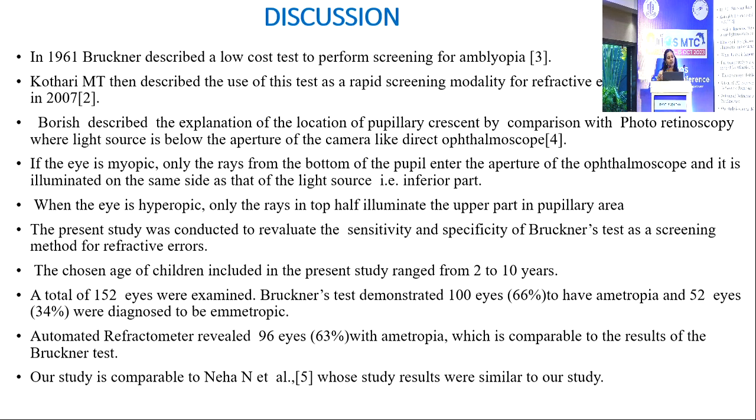In the discussion, in 1961, Bruckner described a low-cost test to screen for amblyopia. Kothari et al. then described the use of this test as a rapid screening modality for refractive errors in Indian children in 2007. Boris described the location of the pupillary crescent by comparison with photo-retinoscopy, where the light source is below the aperture of the camera-like direct ophthalmoscope. In myopia, only rays from the bottom of the pupil enter the aperture, illuminating the same side as the light source, so the crescent is seen inferiorly; whereas in hypermetropia, only the upper rays are illuminated, forming a superior crescent.